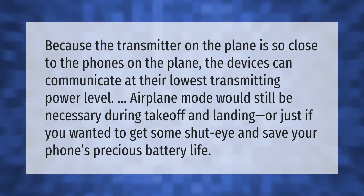Because the transmitter on the plane is so close to the phones on the plane, the devices can communicate at their lowest transmitting power level. Airplane mode would still be necessary during takeoff and landing, or just if you wanted to get some shut-eye and save your phone's precious battery life.